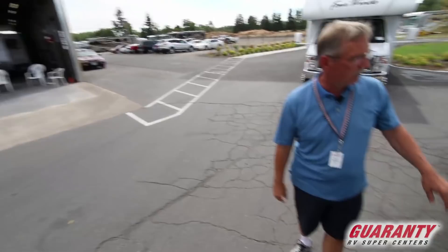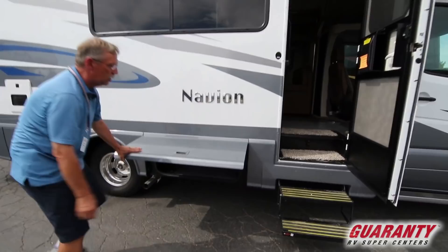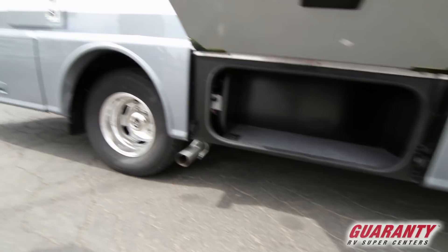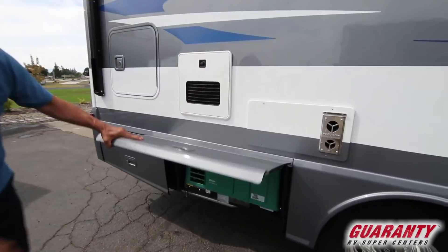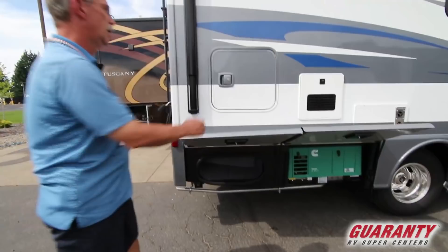Coming outside, you see the graphics on this are just absolutely exquisite — looks really good. Navion, one of the best in this category. You do have some storage area down here. You do have the Alcoa wheels on this coach, so that's an upgrade right there. There's your Onan — that's a 3600 LP generator right there. And then you do have some more storage right under there and right here.